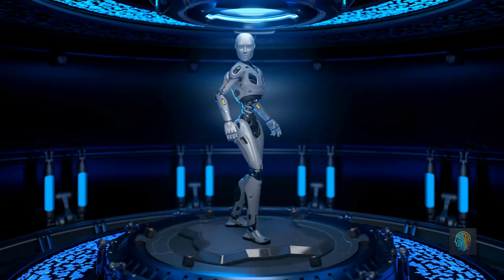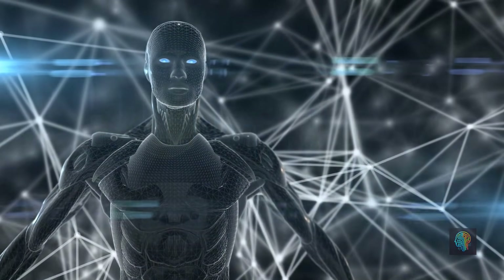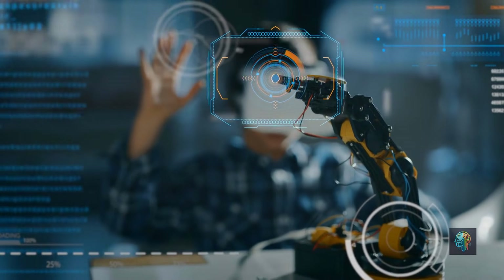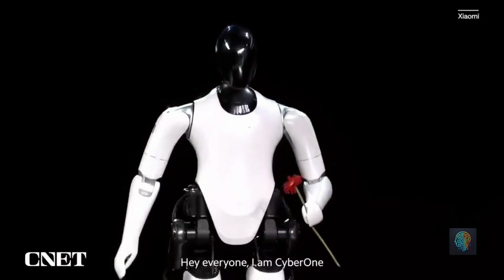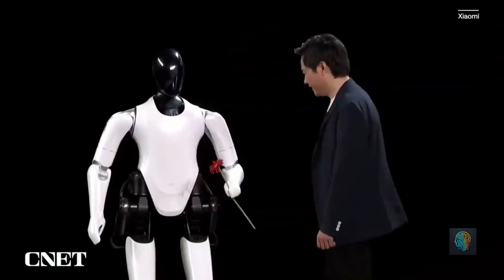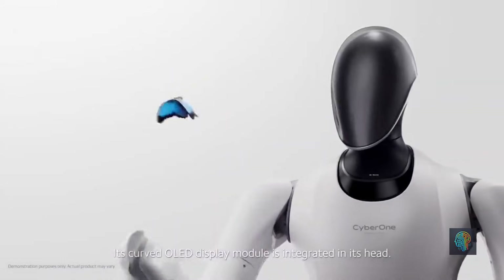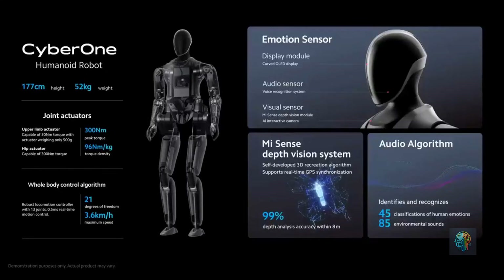A robot is only as smart as the AI inside it, and China has made huge strides in AI development. Their advancements in things like computer vision and natural language processing are world-class. Take Xiaomi, which recently ventured into humanoid robots with CyberOne. CyberOne is equipped with advanced AI capabilities including emotion recognition and facial expression analysis — a robot that can not only perform tasks, but also interact with humans on an emotional level, thanks to the massive amounts of data used to train its AI.